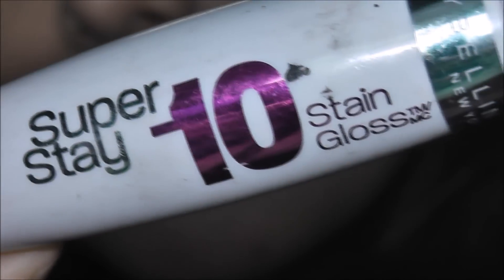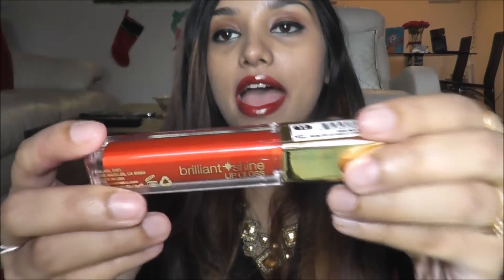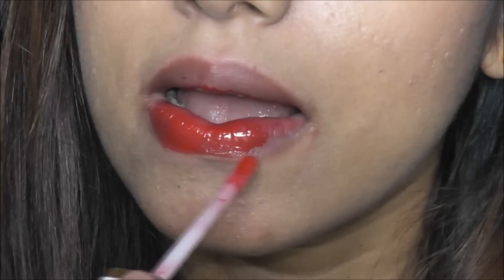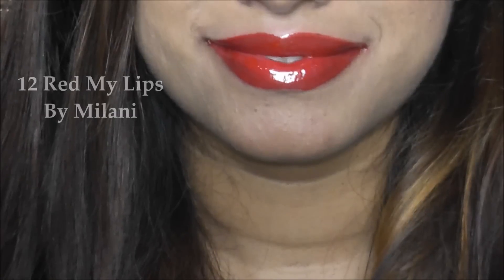This one is 130 Refreshing Red from Maybelline Stain Gloss and it's just under six dollars — amazing. The last one I'm going to show you is this lip gloss from Milani again, called Red My Lips. This is a beautiful orangish-red color. Just look at how glossy it is — I absolutely love it, and this one is again just under six dollars.